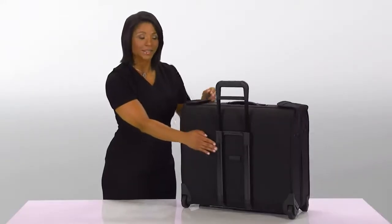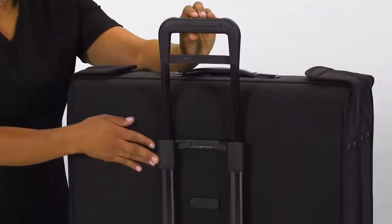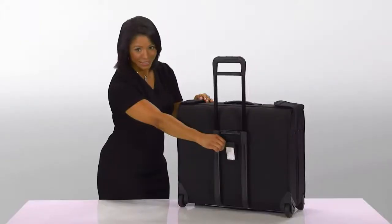Our patented outsider handle is made from aircraft grade aluminum and provides greater interior capacity and increased packing space. There's also a hideaway ID tag which keeps your personal information concealed.